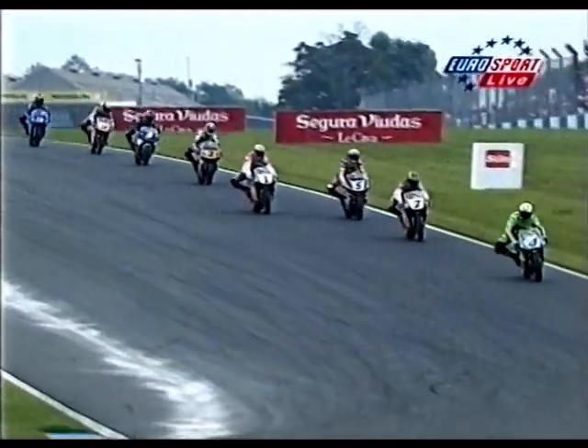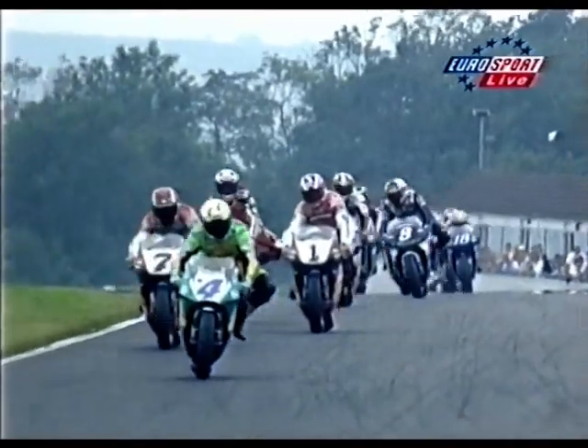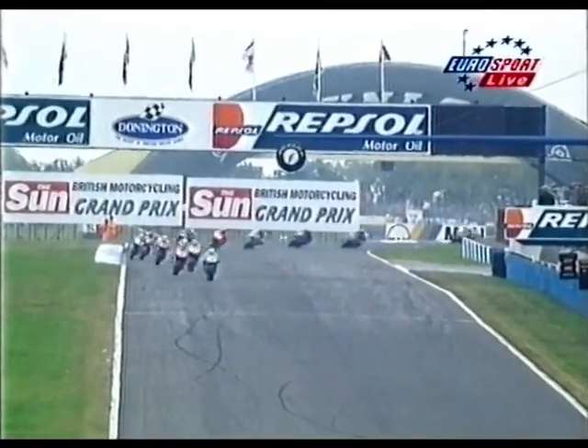Okada takes second position away from Norifumi Abe as they tip into the chicane for the first time, with Doohan now in third. So it's Barros, Okada, then Doohan just in third ahead of Norifumi Abe on the Yamaha — Cadalora now behind him. Doohan looks as if he's going to pick a place away from Okada, but Barros leads. What a turnaround of form after a dismal home Grand Prix at Rio two weekends ago.